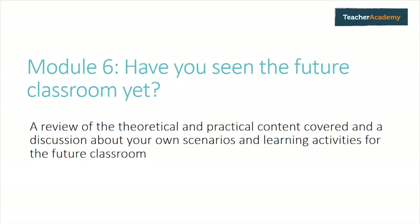Everything you've covered in this course — 21st century skills, learning activities, innovation, technology — should give you some kind of view or understanding about the direction that education is going, and where the future classroom will be.